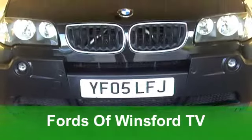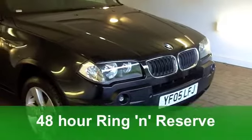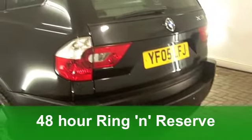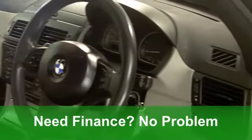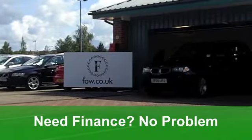Here we have a car that's classy, it's spacious and it'll look fabulous on the school run. A BMW X3 diesel estate. This one from 2005 is a 2 litre sports edition and it really is a very smart car indeed with all-round electric windows and remote central locking.